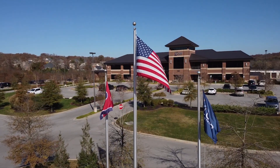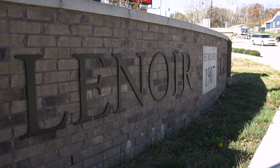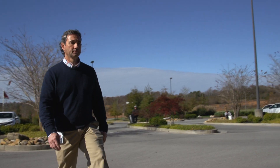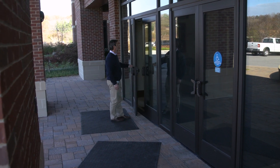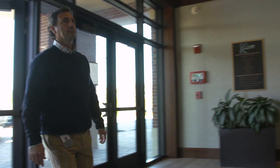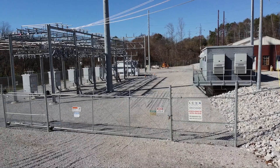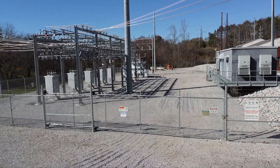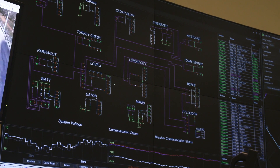Loudon City Utilities Board has been around since the early 1900s. We started out with approximately 100 commercial and residential customers, and now we're up to over 70,000 and growing. From an electric perspective, Loudon City Utilities serves four different regions — four different counties: Anderson, Roan, Knox, and Loudon County. We're considered an LPC, a local power company.